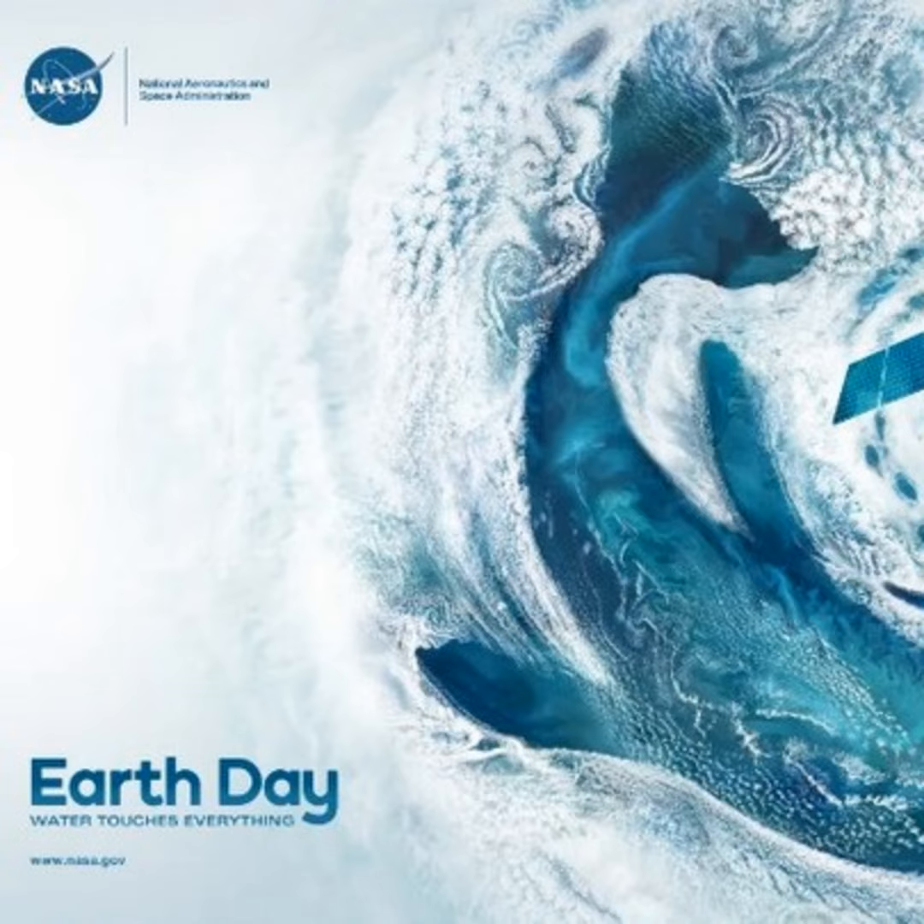A better look at our planet from space. Welcome back to Texination. With us is NASA PACE oceanographer Dr. Ivana Sednich. Good morning, and happy Earth Day!